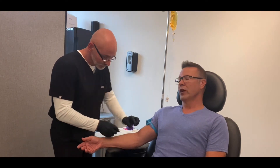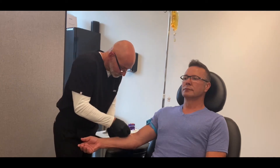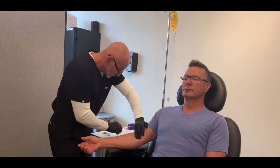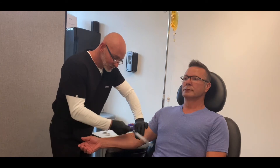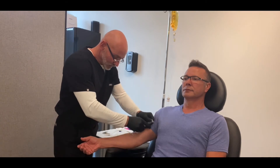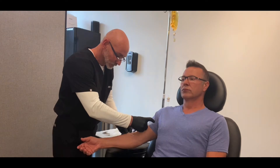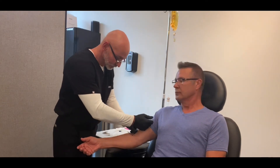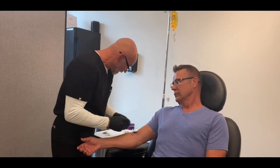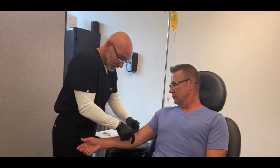Are you ready? Ready. So we've got the IV started here. We'll put a little flush on here — we call it a J-loop — and then from that we will hook up the IV. Does it feel okay? It's fine. Looks great. So let's just secure this down with a little bit of tape.